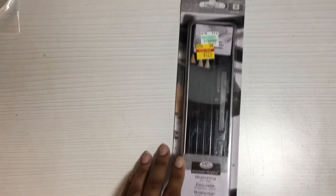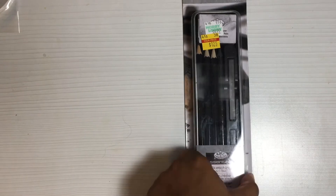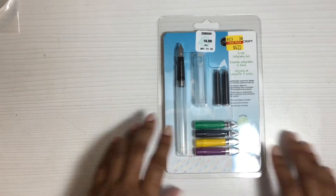I also got these sketching pencils. It comes in a metal case, has an eraser, and these here I guess are charcoal — I'm not sure exactly. Here's what it looks like anyway. It was $1.25, so I got one since I've been working on my drawing and stuff like that.